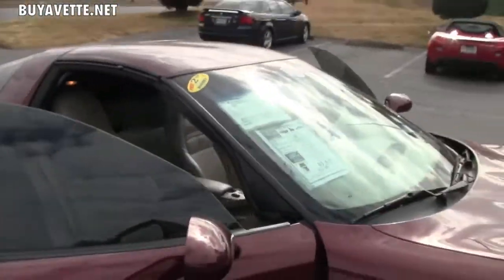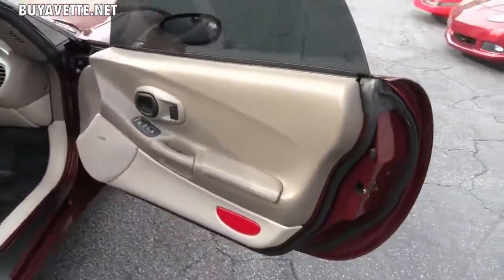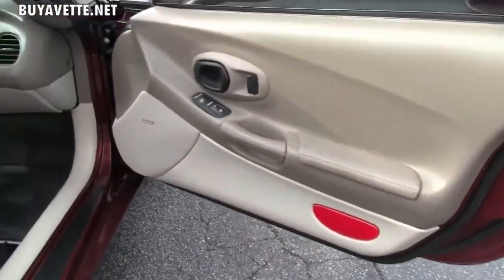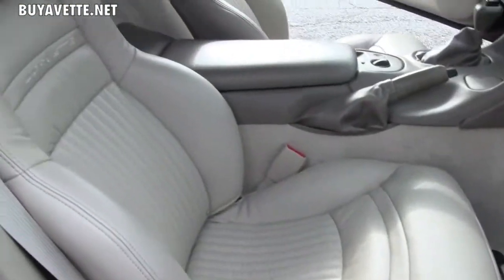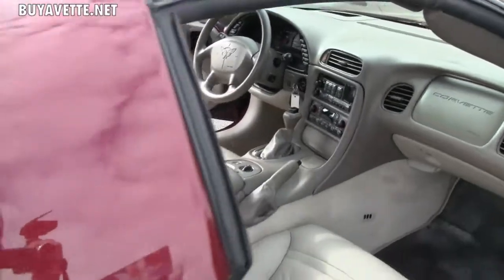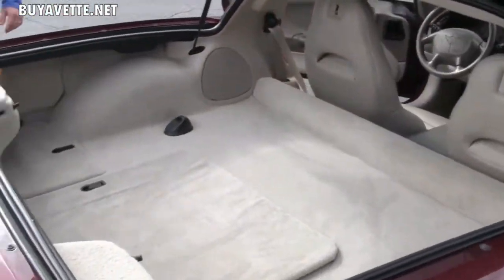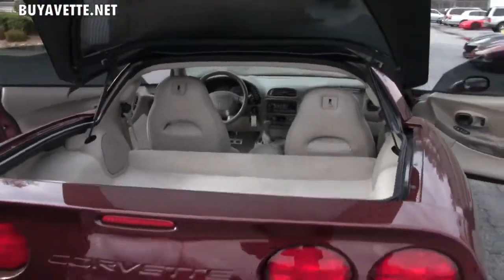It's an automatic car with the F55 magnetic ride control. As with all anniversary editions, it came completely loaded: CD player, heads-up display, power everything — seats, doors, locks. And as you can tell by the condition of the interior, it's also very well kept.